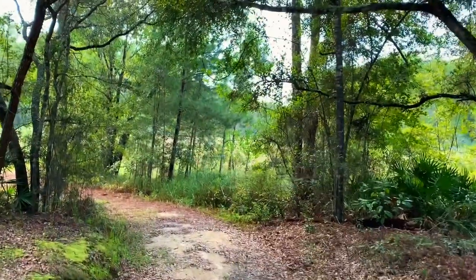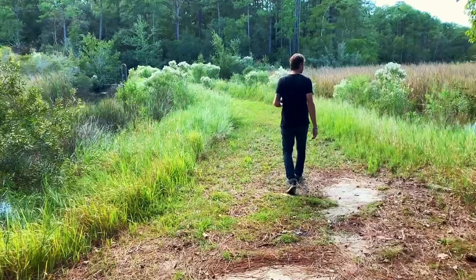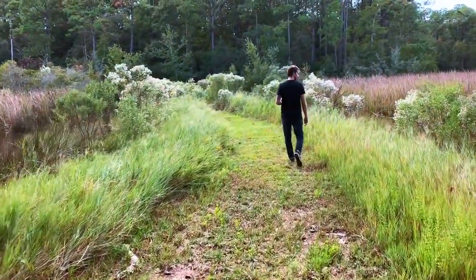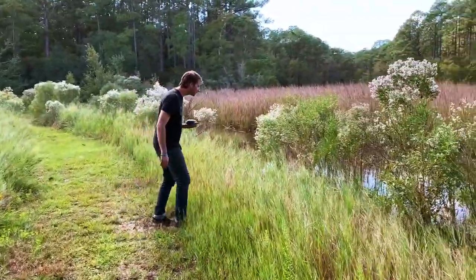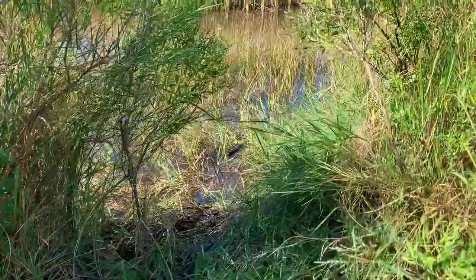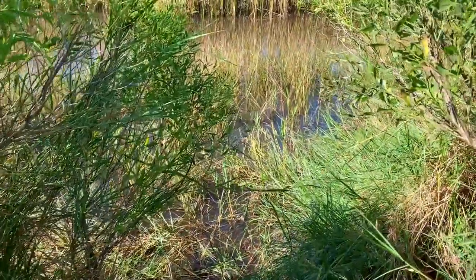Right here we have a baby alligator — I'm going to see if I can get in close enough to get a shot of it. He's probably about a year or two years old, and there he goes. Really hard to get close to; these guys are super alert.